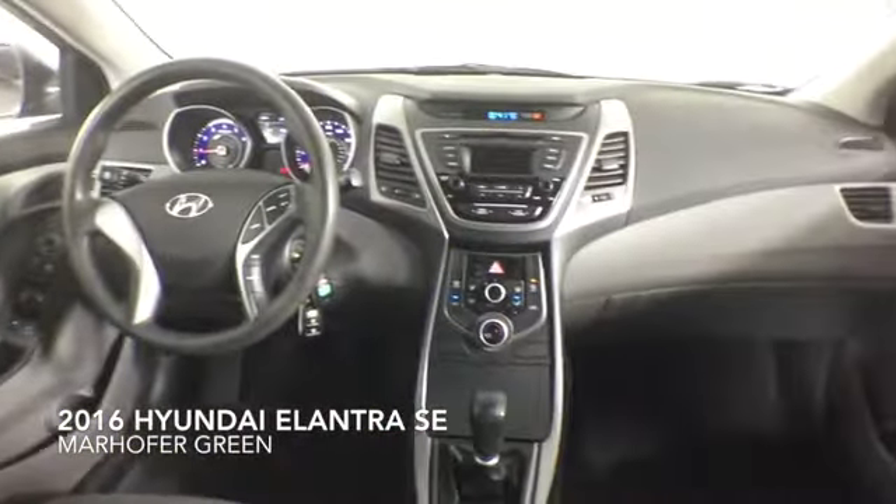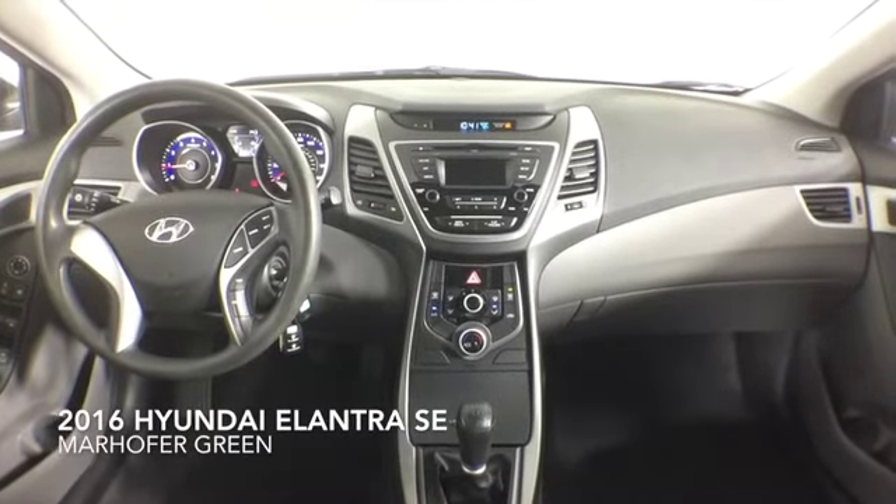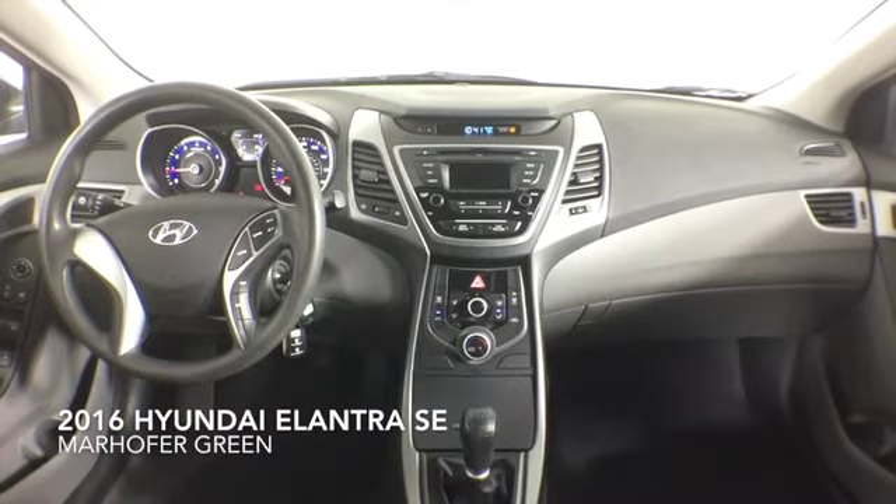This one-owner Elantra comes complete with plush cloth interior, a clean Carfax history, and a dealer warranty.